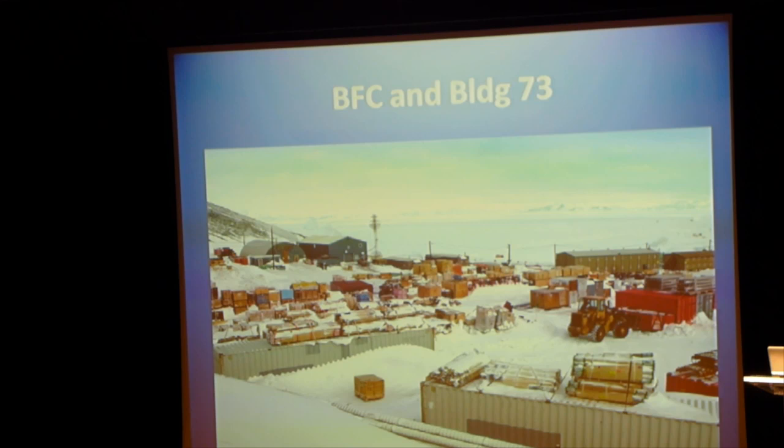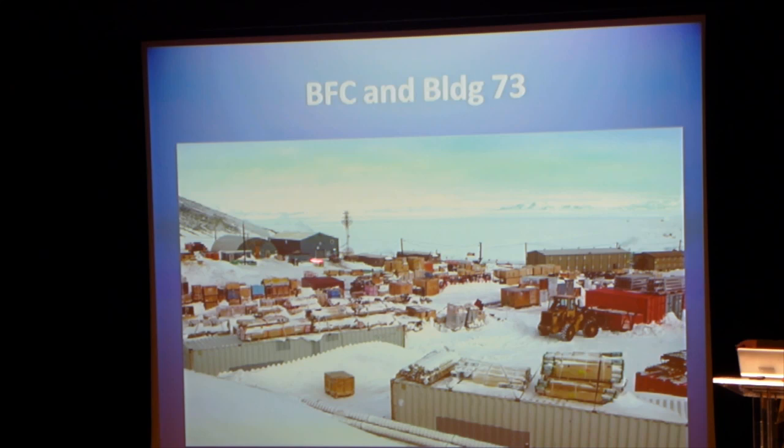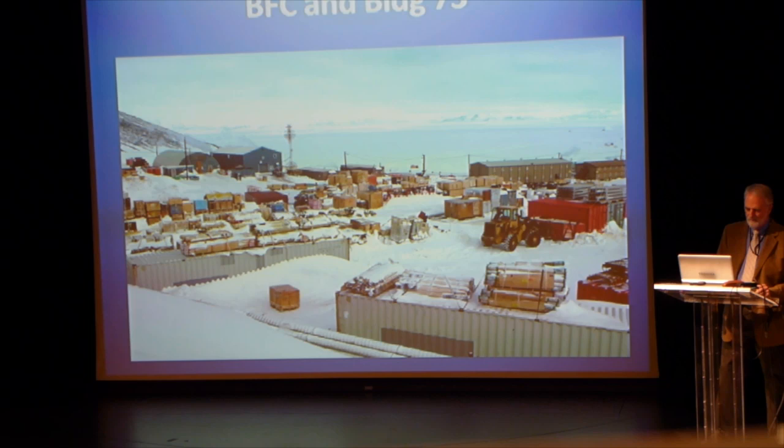So you get to McMurdo and you go to the BFC, that's the blue building there, next to Building 73. I was the first manager to move into that structure in 1968. They told me then that Building 73 was going to be torn down in a year or two. It's still there.